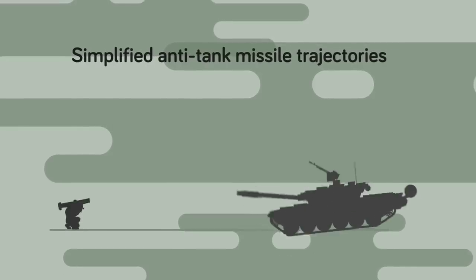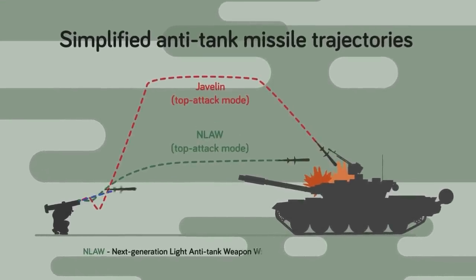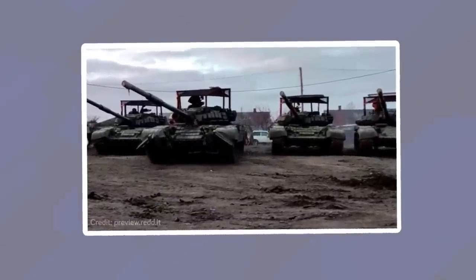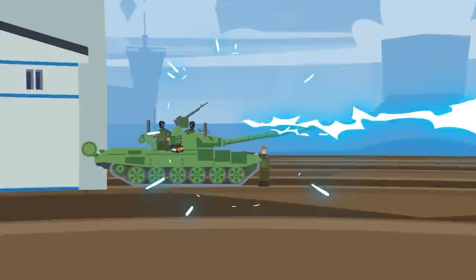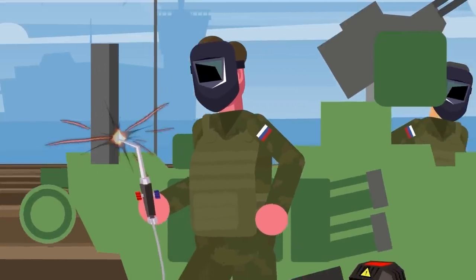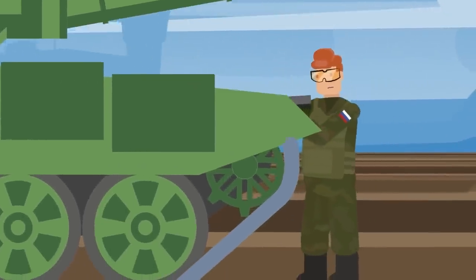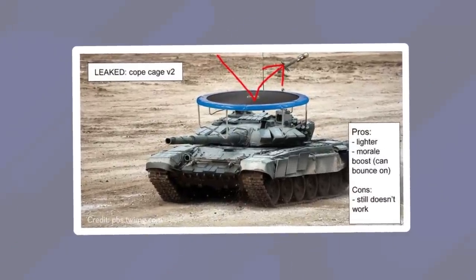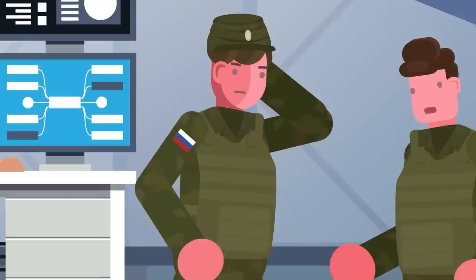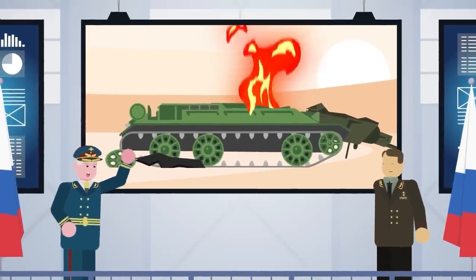When targeting armored vehicles, the Javelin switches to top attack mode, in which the missile fires straight up into the air and then comes down directly on the tank's thinner top armor. You've probably seen pictures of Russian tanks with what were termed cope cages — metal cages welded onto Russian tanks at the start of the invasion to protect from anti-tank missiles, which in some cases could actually be effective. However, against modern anti-tank weapons, the cages were simply wasted labor. Most Russian tanks are now Ukrainian tanks, and the cages didn't work.